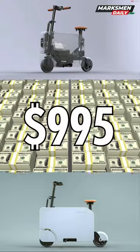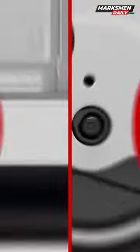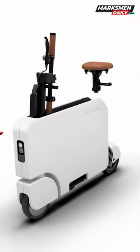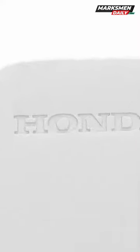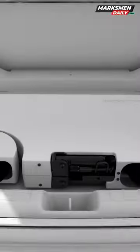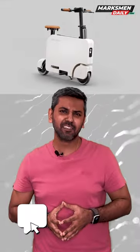The Moto Compacto will cost $995 and will go on sale in November. But don't expect it to be a speed demon or a long-range transport. The Moto Compacto has been designed, Honda says, to have a top speed of only 24km per hour and a range of up to 19km, since it has been designed for last-mile connectivity.